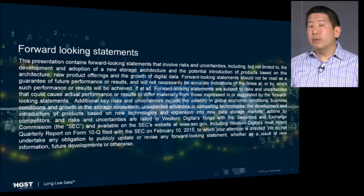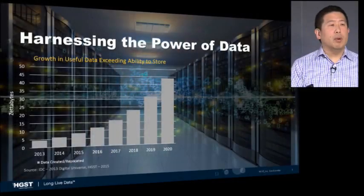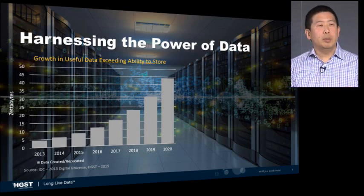There's a lot of information on our website already about the product, the Active Archive System. So rather than dive into a lot of the specifications and details, I'd like to spend time talking about the market trends that have driven us to create this new category of storage system, as well as some of the unique aspects of the design and innovation. There's a lot of attention on the vast growth in data that's being created.